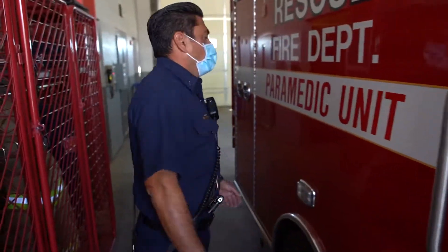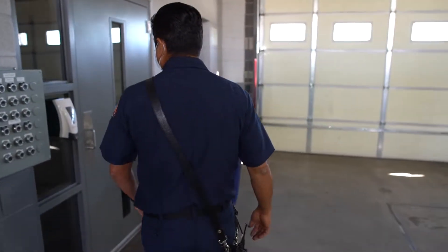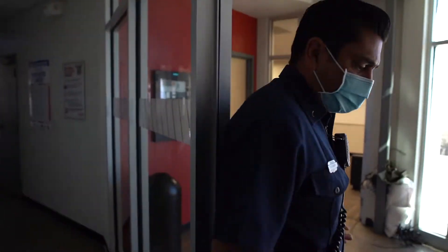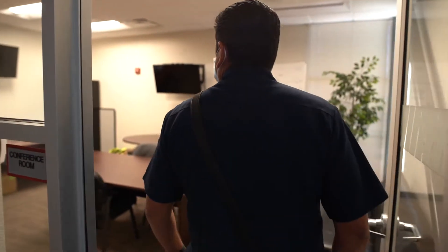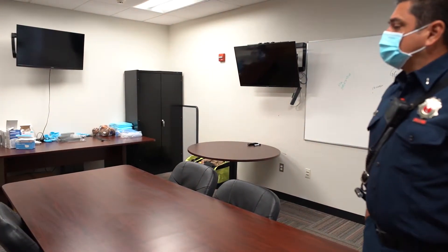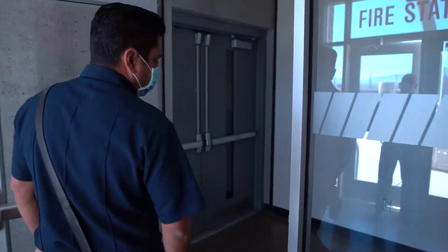One of the amazing things about being a firefighter is the ability to take care of our community. We serve — it's an honorable profession. For 48 hours we're here together, the rescue and the engine, throughout the city. This is our home away from home. The city has provided us with a nice facility here at Station 7. We have a conference room where we do morning briefings, training, and discuss tactics. This is also a space where community members and neighborhood associations have met. Obviously that's been slowed down because of COVID, but once we get through this, we'll allow our community to utilize our facility again.